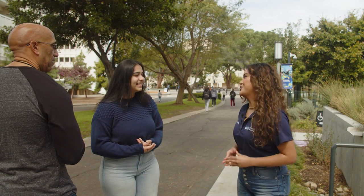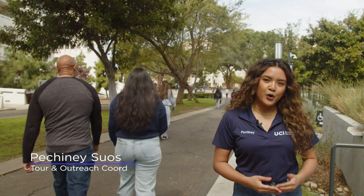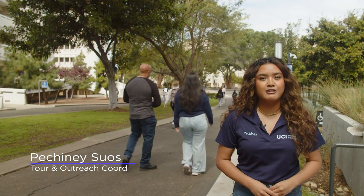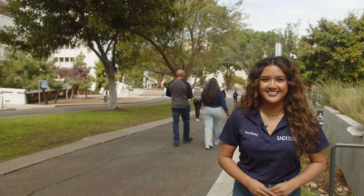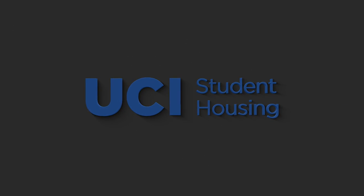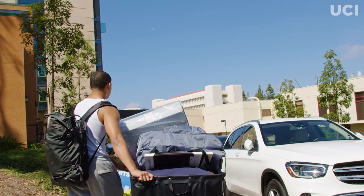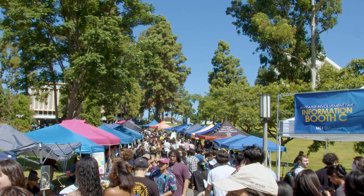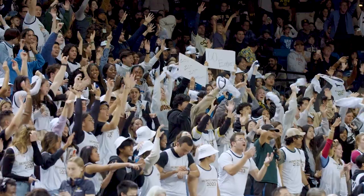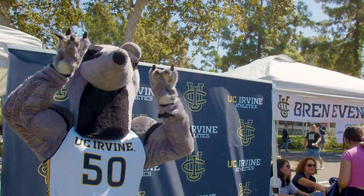Congratulations on your admission to UC Irvine. As you plan for fall, here's some important information about on-campus housing for first-year students. Living on campus is not mandatory at UCI. While offering many advantages like meeting new friends and easy access to campus resources and support, on-campus housing is not automatically included with your admission to UCI.